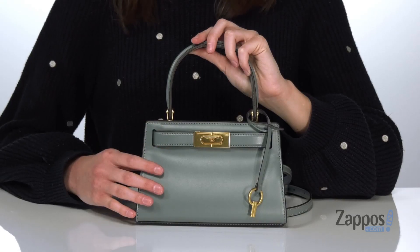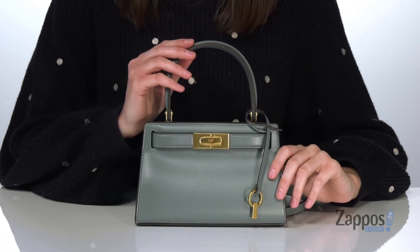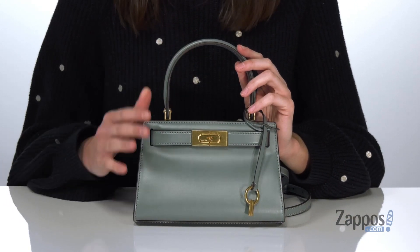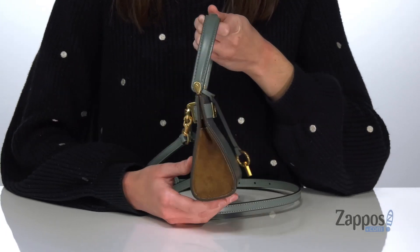Hi, Zoey from Zappos here, and I'm telling you more about this bag from Tory Burch. The polished look of this petite bag is inspired by Lee Radziwill, who was an American socialite and the sister to Jackie Kennedy. It's made of a soft leather and has suede on the sides.